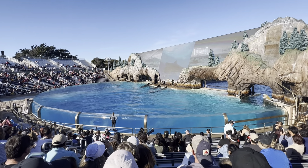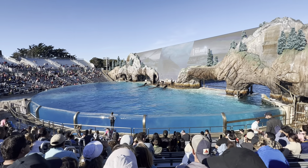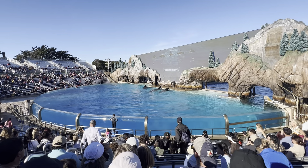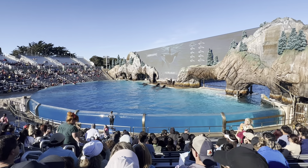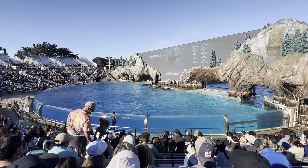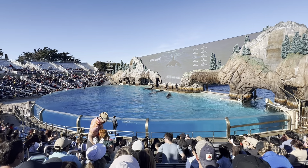Orcas living off the coast of Iceland are quite different than those near other coasts. In fact, there are at least 10 types or ecotypes of killer whales. An ecotype describes the differences between killer whales' size, visible form, social structure, and habitat.